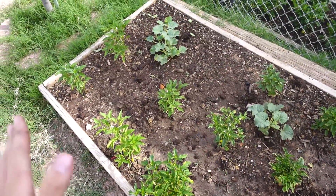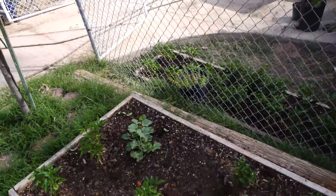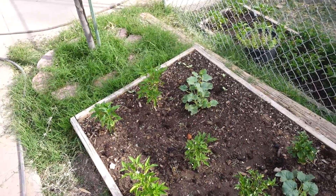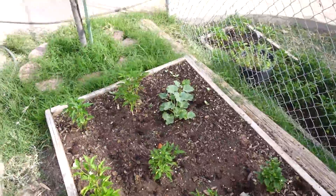They're kind of in a good position right there — that's where we had the watermelons last year and they grabbed onto the fence and did really well. They're coming a little later than the watermelons did last year, but I think it'll be perfectly fine. Our growing season here is incredibly long.